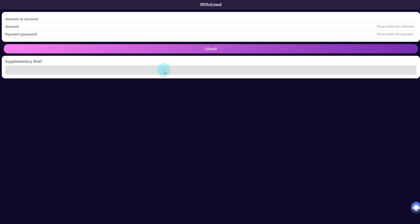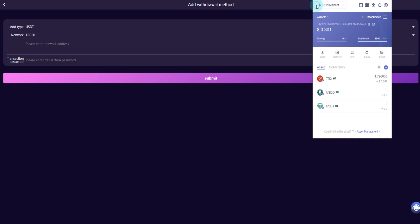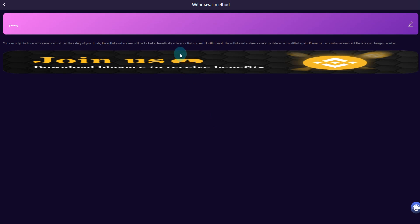Enter the withdrawal section and add a withdrawal method. Copy and paste your wallet address, select the network, press Control+V, enter your transaction password, and click submit. Successfully added the withdrawal method.